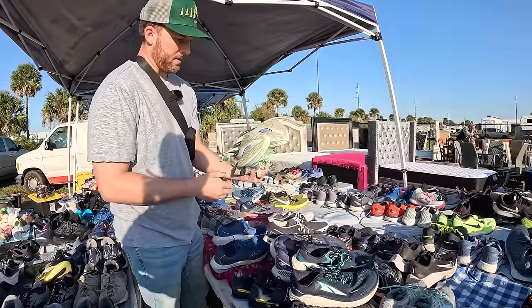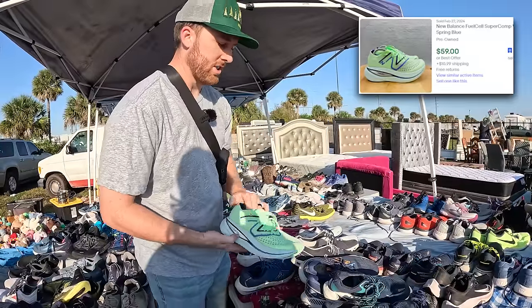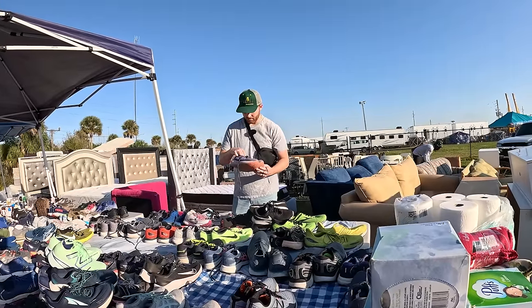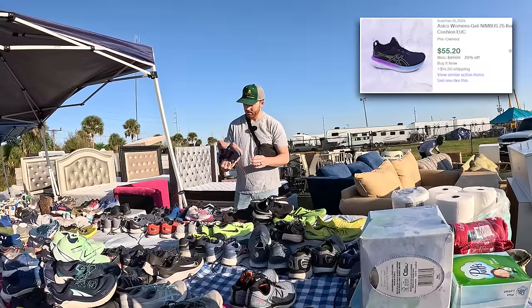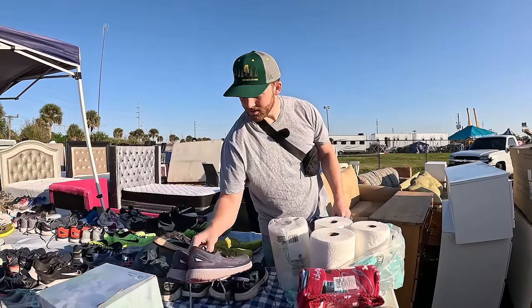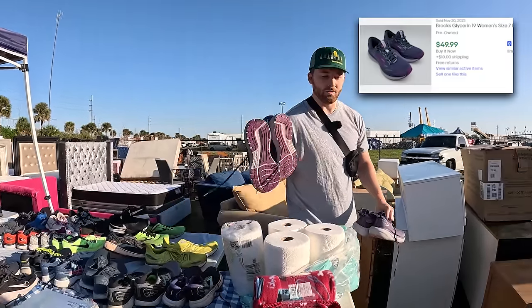I don't know this model off the top of my head, but I'm gonna take a chance on it and put that in my pile. The Asics Gel Nimbus 25s are in good condition. I'm not really seeing anything else over here that's striking me. These Glycerin 19s are in good condition — I'm gonna add those to the pile too.